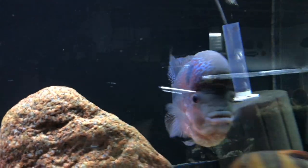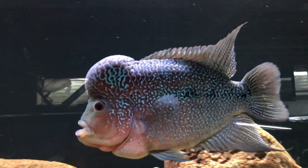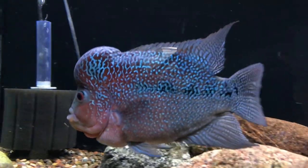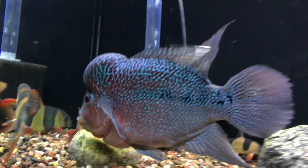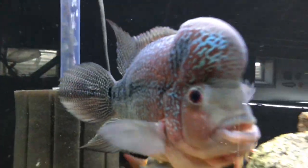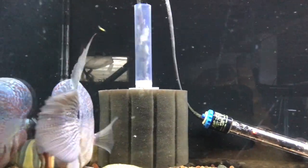Up above here is the Red Magma — still doing well. I'm thinking I might move this guy on and do something different in this tank. I'm not sure what the price would be — it's a beautiful specimen and I'd hate to let him go — but I'm still thinking about it. If you're potentially interested in a Red Magma Flowerhorn, hit me up and we'll talk about it.